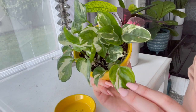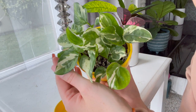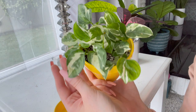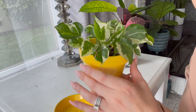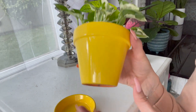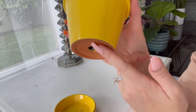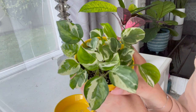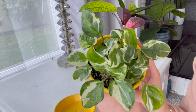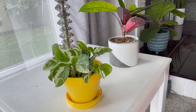Last but definitely not least I have my pothos N'Joy that I grew from cuttings. This is definitely on my top list of plants that I have here — it's just one of my favorites. I love this plant, it is so happy. I did notice this also needs to be repotted so I'll be getting my potting soil out soon, but this has just exploded. It's put out a ton of new leaves lately so I'm excited to move it up to a bigger pot and see how it does.